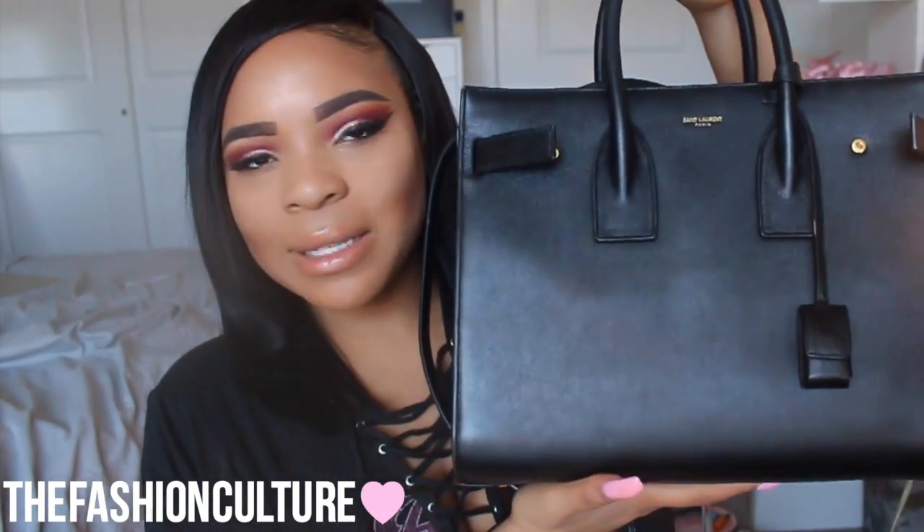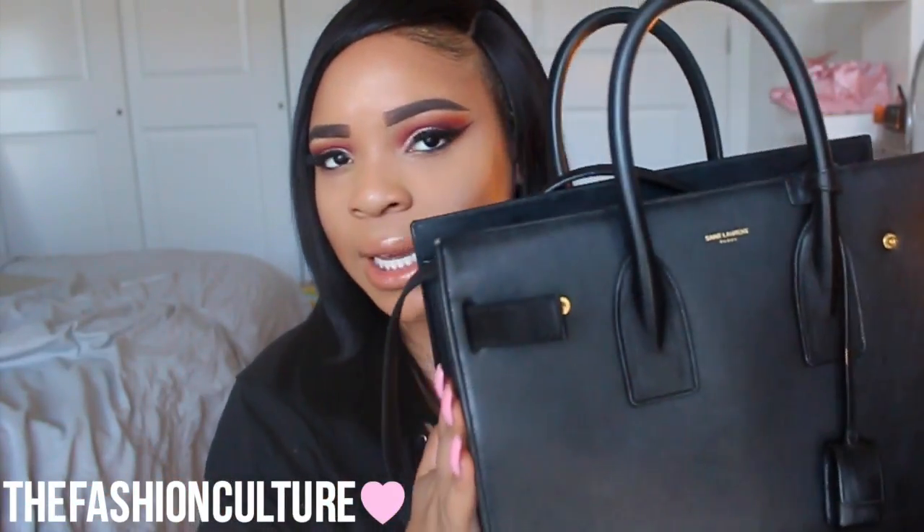So this is my baby — the Saint Laurent Sac Du Jour. I have the black calfskin leather with gold hardware. She does have scratches and scuffs and she's not perfect. I did buy her pre-loved but she is still in really good shape and I love her. I try to wear her as much as I can. I go to school so it can fit my notebook and my agenda, but I usually wear my Neverfull to school. I just started wearing this bag to work because we have bigger lockers now.